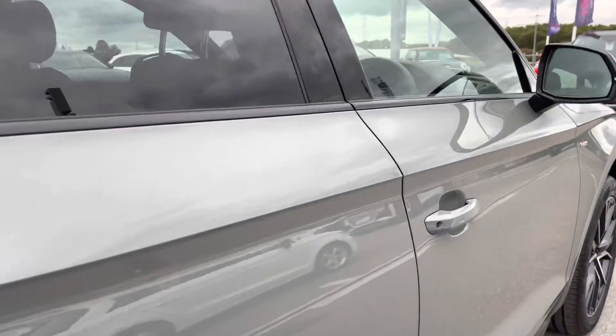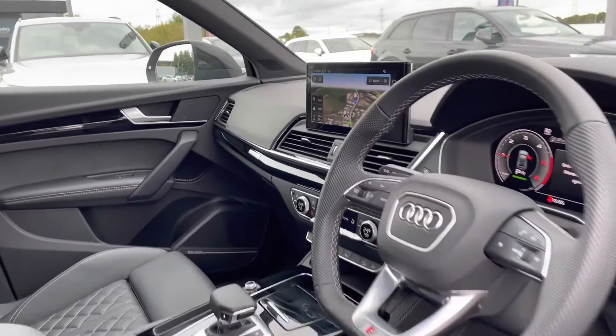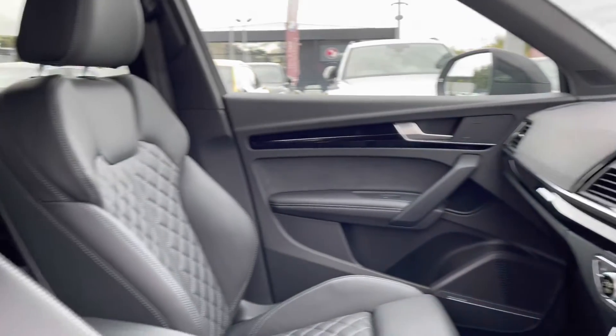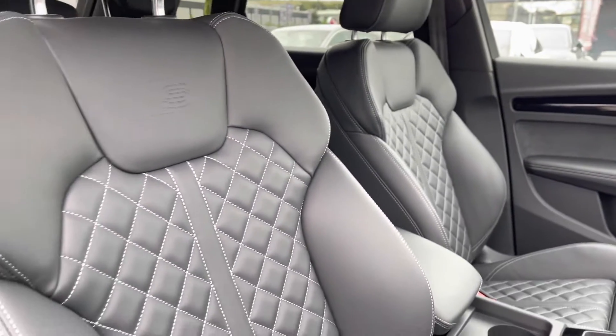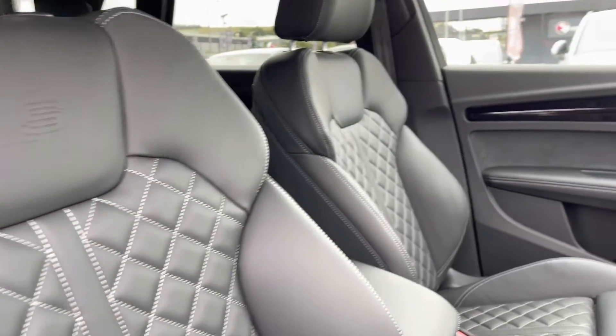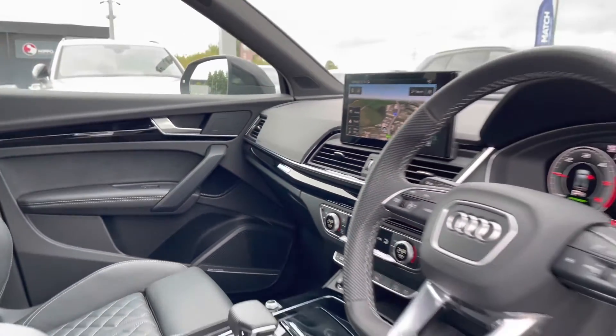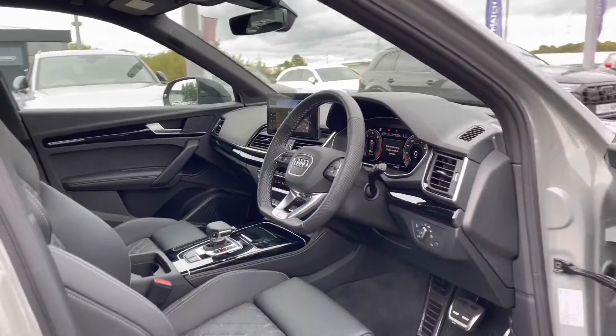Taking you on a brief tour of the interior, it's complemented with the flat bottomed multifunctional steering wheel, black gloss inlays giving it a sophisticated interior design, and sport front seats in full leather with the S embossed logo which are really comfortable for long journeys. We also have the Quattro detailing as this car is four wheel drive, perfect for all roads and all weathers.